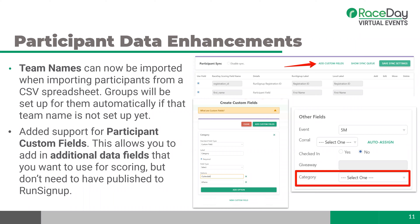We're also working on a generic race progress panel on the dashboard that will give live stats — things like how many DNS, DQ, DNF for each scored event or the entire race. You'll be able to click those counts and view a list of the participants, then click a name to change their event or unset their status. This is the start of a bigger project around automating race progress reporting, coming over the next few weeks.